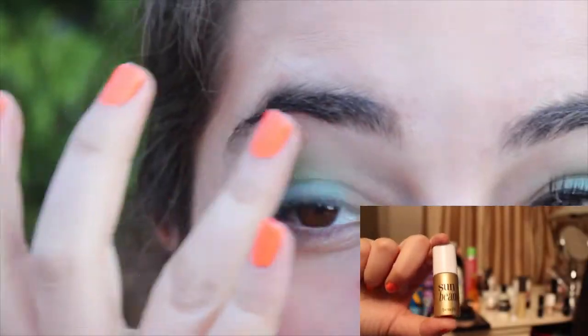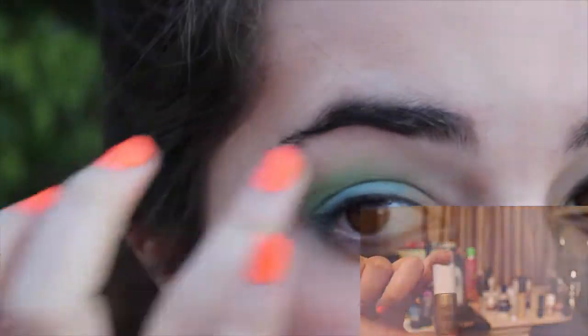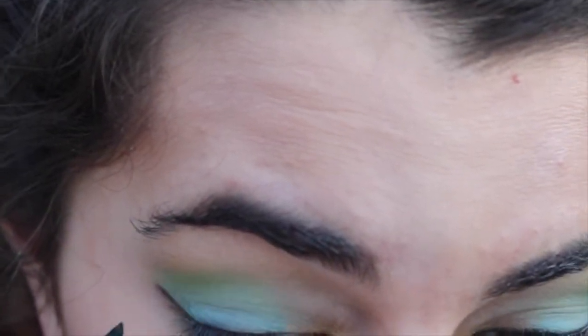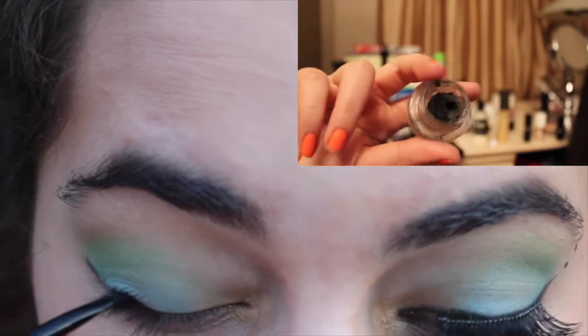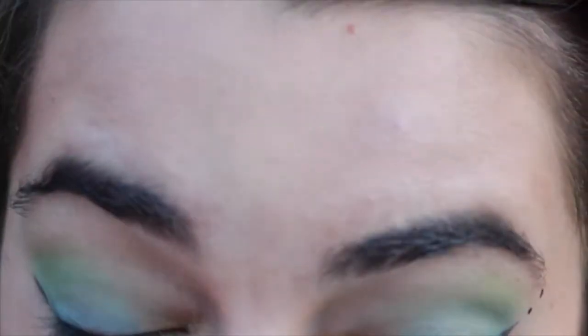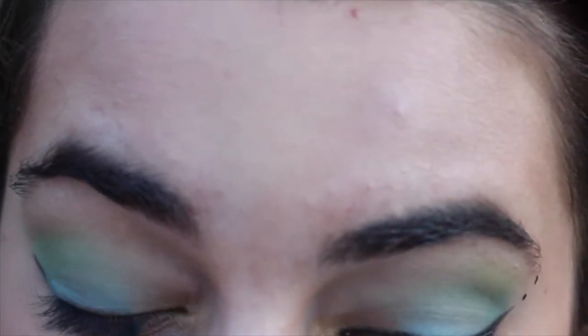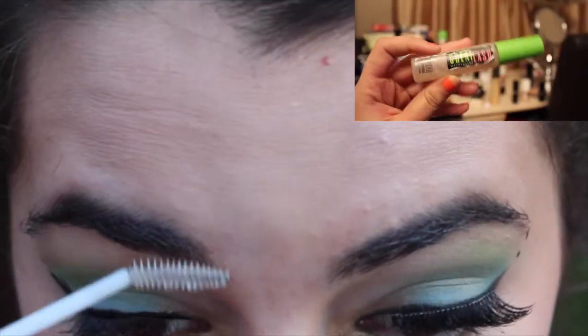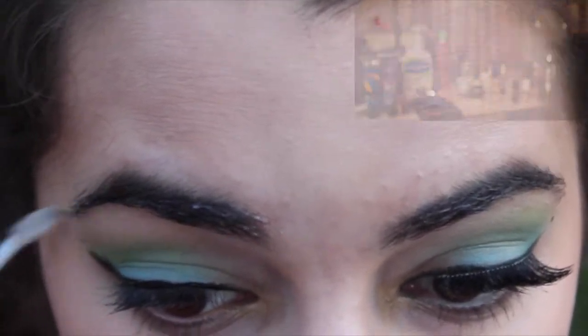Then I'm going to highlight my brow using Hot Sunbeam by Benefit. Next I'm just going to line my eyes using a gel eyeliner from Mica Beauty, which is pretty much all dried out, and then go over it with the ELF Liquid Liner to intensify the line. I'm also going to take the ELF liner and add two little dots to help extend my eye. Then I'm going to set my eyebrows using this Maybelline Great Lash Mascara.